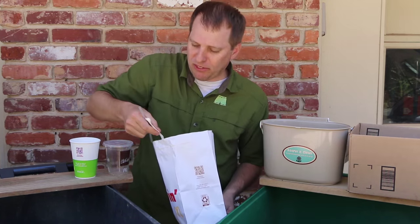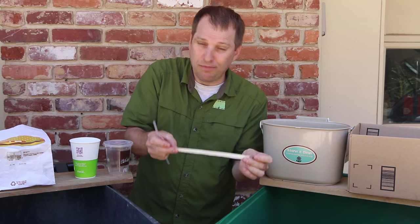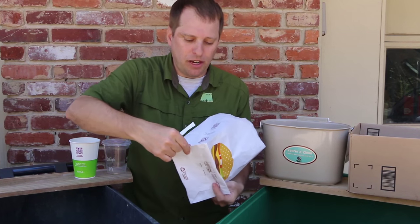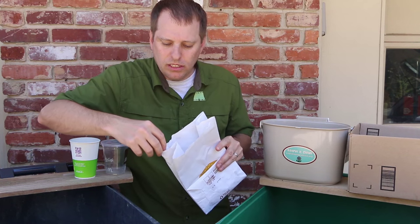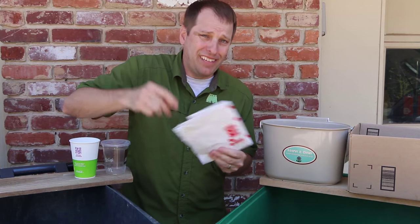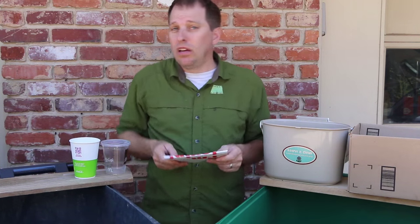I've got a couple of small items here in the bottom of my bag. The straw wrapper is recyclable — it's not a lot of paper, but small things like this add up fast. What I'm going to do is fold up my bag, which can be recycled as long as it's clean and dry, and slide my straw wrapper into that fold and fold it in half. That gives that little piece a much better chance of making it through the sorting system and being recycled back into fiber and then into new paper.